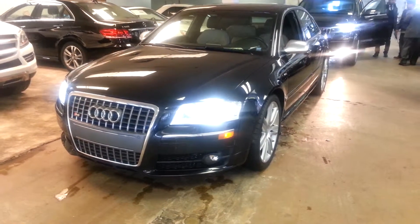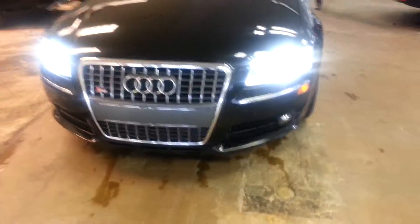I'll give you a quick walk around of the Audi S8. Since it is a pre-owned car, I'll make sure to show you if there are any imperfections.